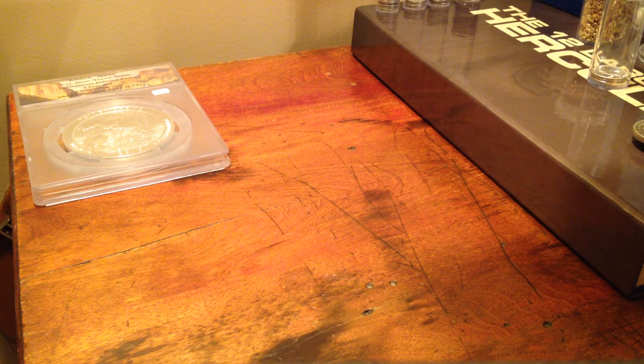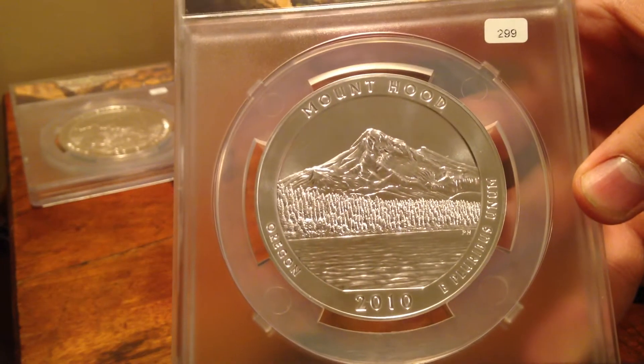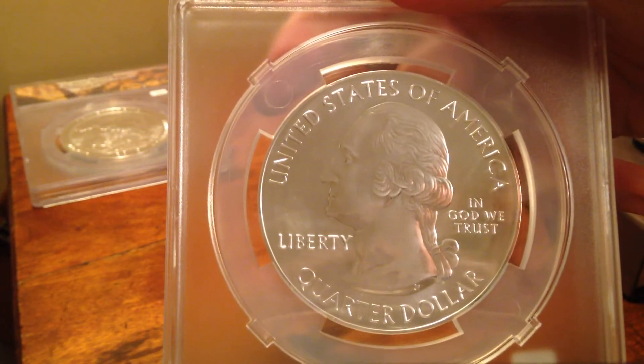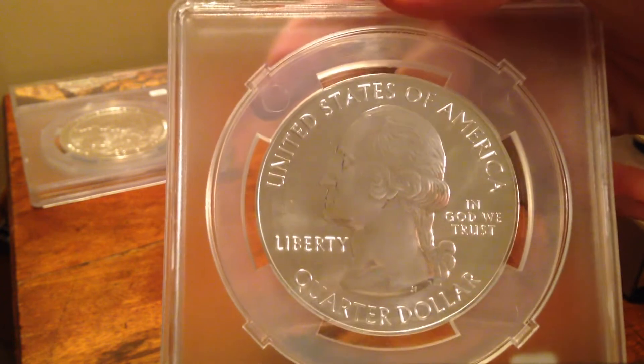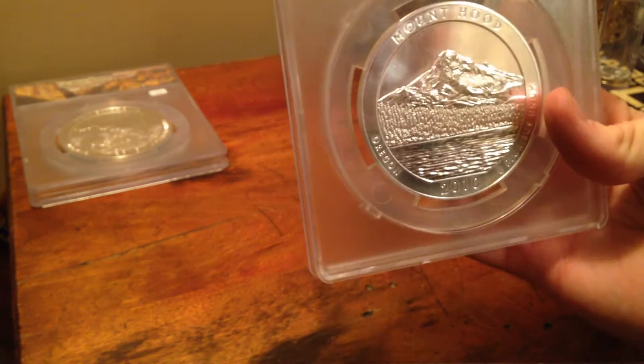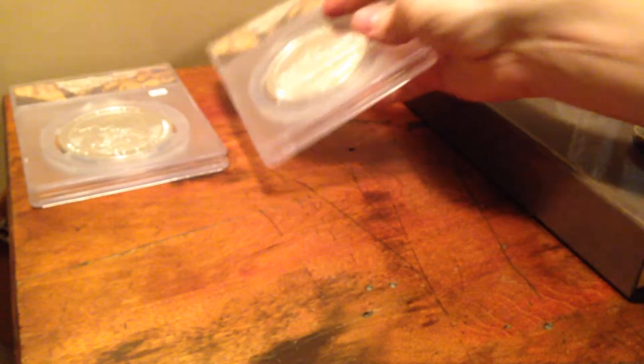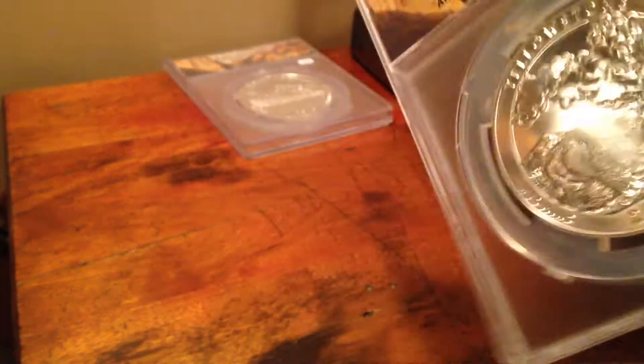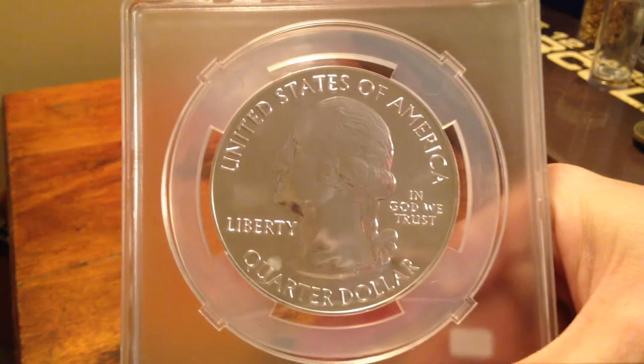It was a pretty good coin auction. I bought an America the Beautiful Mt. Hood 2010 ATB 5oz coin for $110 — yes, $110 in beautiful condition. It's an MS69. I also bought the Yellowstone 2010 MS69 at the same auction for $110. Killer prices.